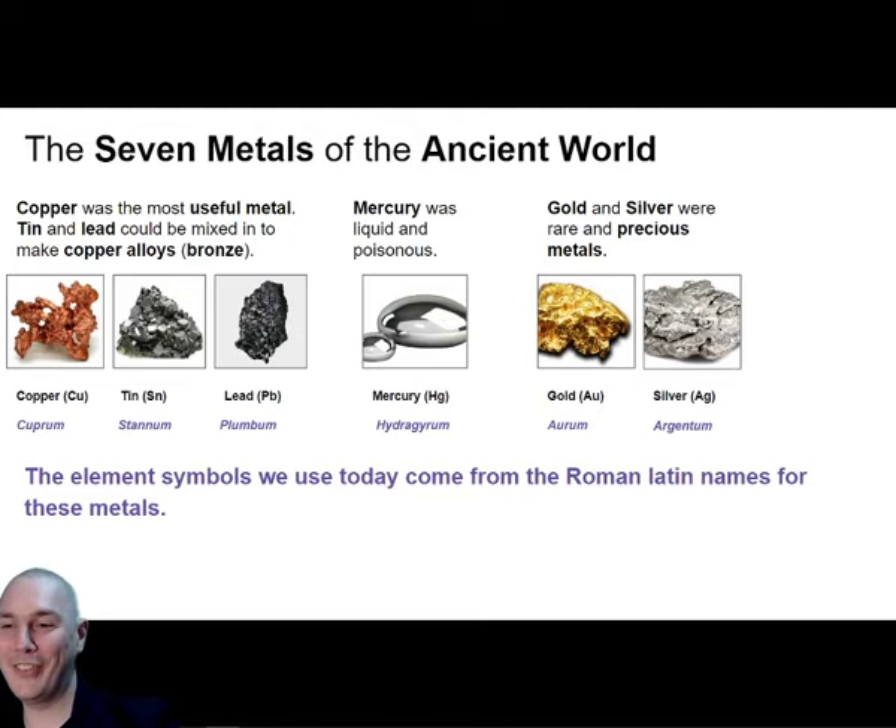Diamonds and emeralds are not pure metals - we might talk about gemstones in a different lesson. Actually gemstones would make quite a cool lesson - diamonds, emeralds, rubies and sapphires. But the answer is: it's iron.